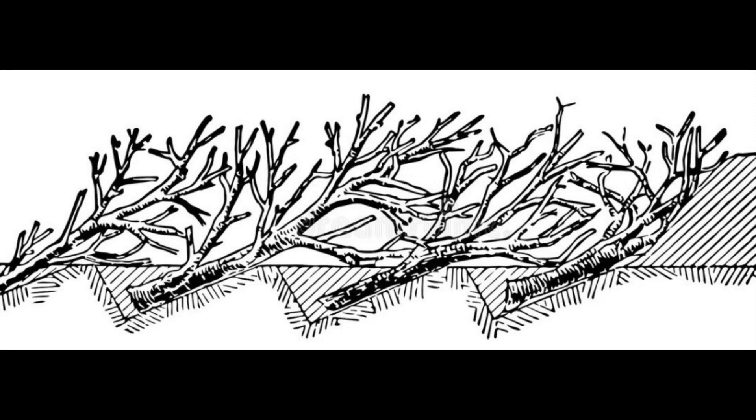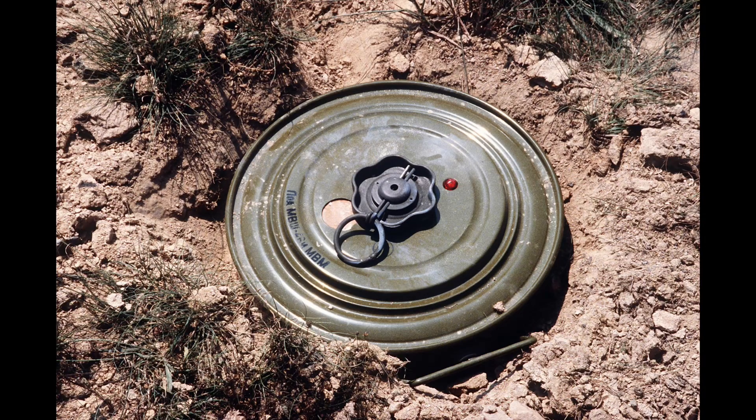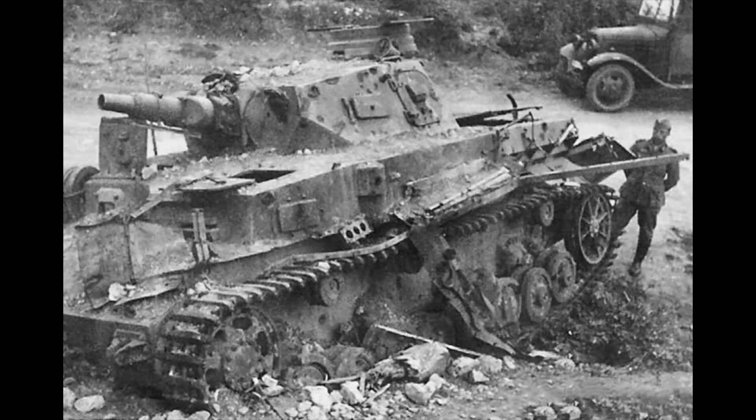If you mix in barbed wire, booby traps, and landmines — or maybe an ambush — it's not hard to halt an entire enemy advance simply by using trees on roads. Speaking of landmines, these are a fairly cheap, effective, and quick way to prevent the enemy from entering an area or make it extremely costly if they decide to do so. Coupled with the element of surprise and deadly explosions, they are a formidable obstacle.